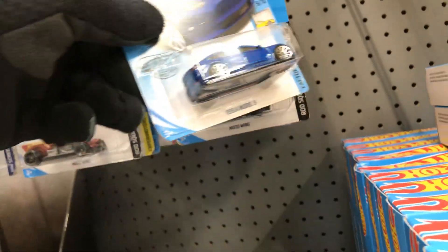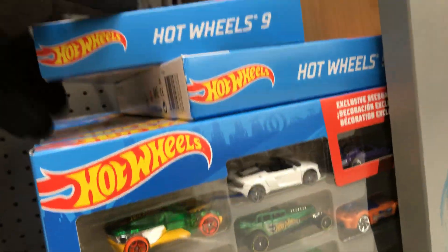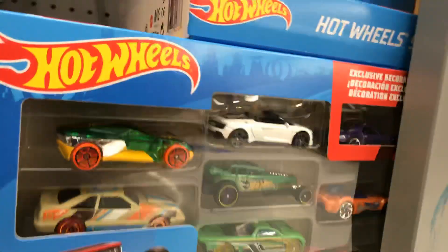Looks like they put a new box here — this is a Tesla. I didn't see this here yesterday. And Adam didn't leave me any messages about a 240 Datsun — nope, no Datsun here.